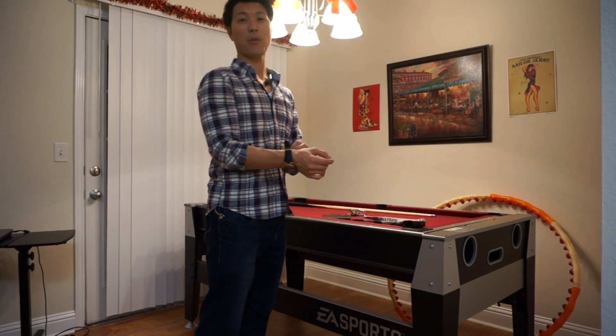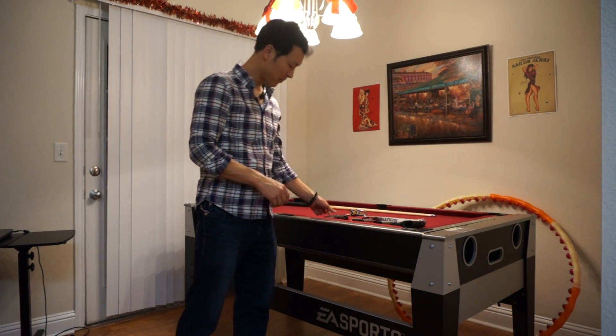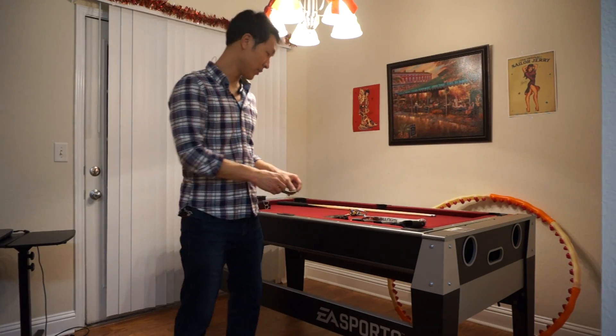I've got my Michael Kors watch that my wife bought me on Valentine's Day, and a paracord bracelet made of 550 quality material.